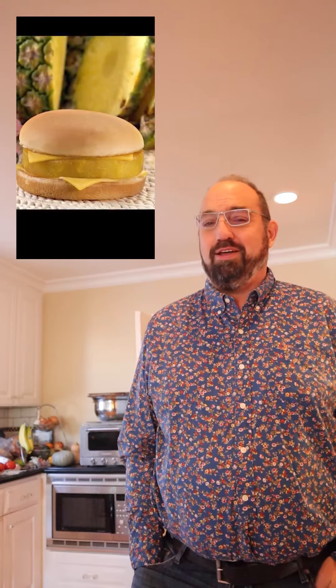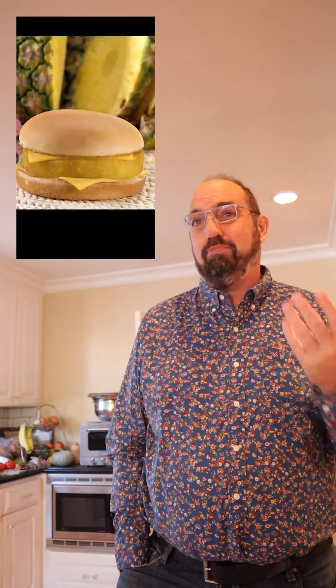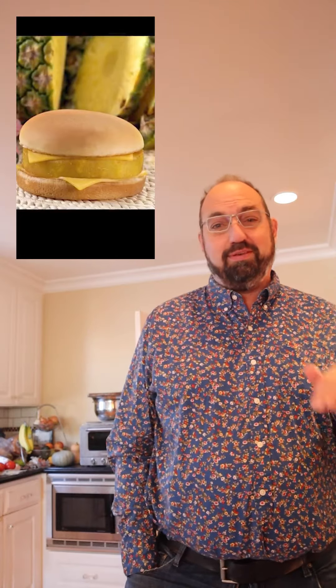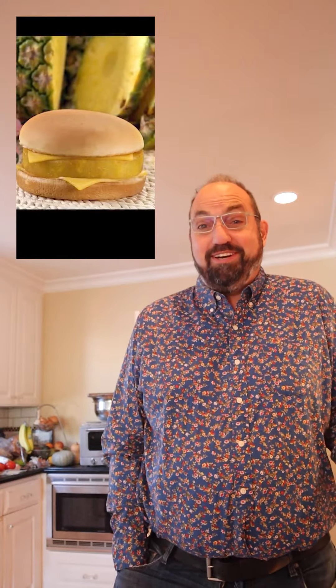The hula burger from McDonald's. This was a complete surprise to me because the idea of pineapple and American cheese seemed repulsive. Add mayo to that? Forget it. But you griddled the pineapple, added it to the sandwich with the mayo and the American cheese, and it was actually pretty good.